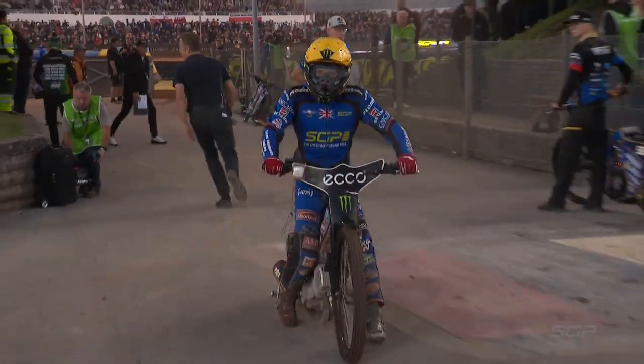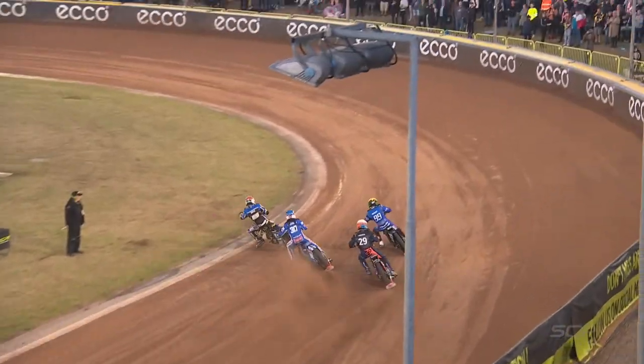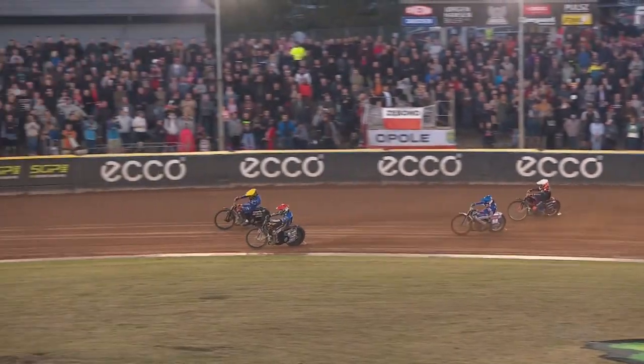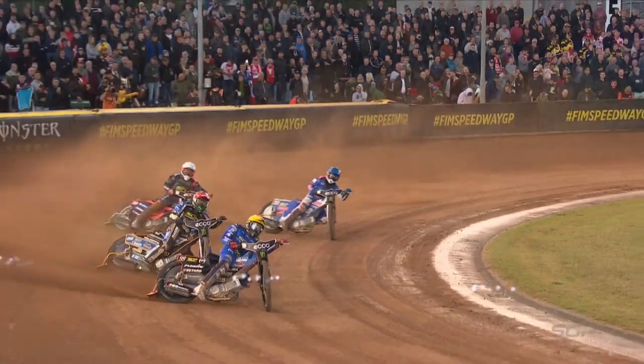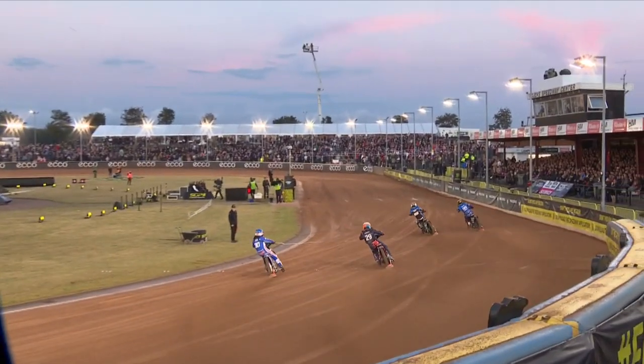Leon Madsen, who was going along very nicely, all of a sudden missing out that time. And it just shows you how unpredictable Grand Prix Speedway can be. But for Dan Bewley, this was a really impressive ride. Didn't get the bike hooked up off the initial jump from the start line, but he really worked it to the corner, found some great traction, and then Jason Doyle made him work very hard down the back straight.